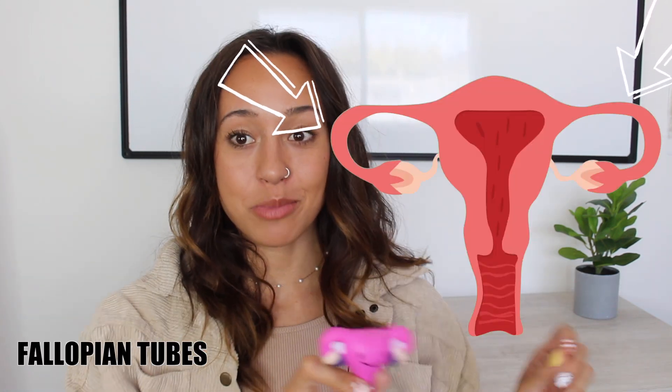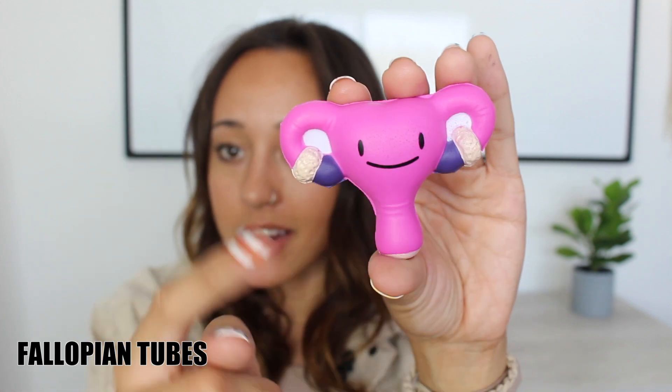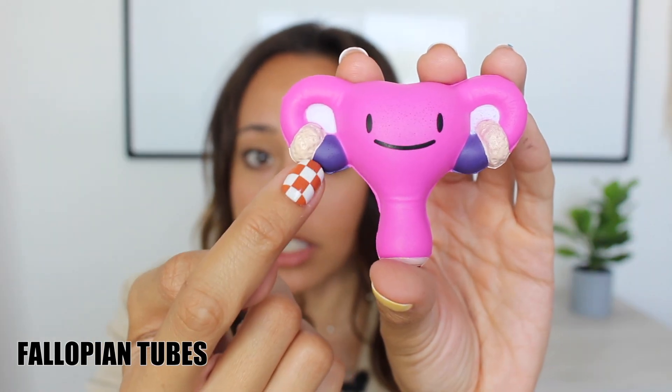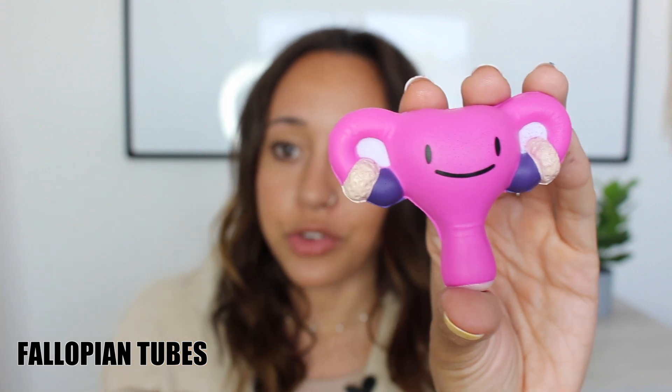Next up, we have the fallopian tubes. The fallopian tubes are this curved, windy part right here, and they're actually about four to five inches long. They take the egg, when it's released from the ovaries, and carry it right to the uterus. And while it's on its ride through this roller coaster, that's where fertilization can also happen.